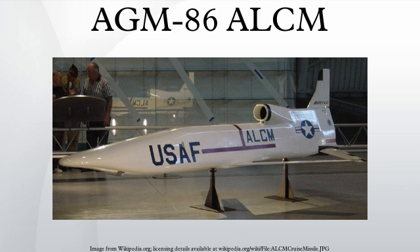Litton Guidance and Control and Interstate Electronics Corporation were the guidance contractors for the C model.